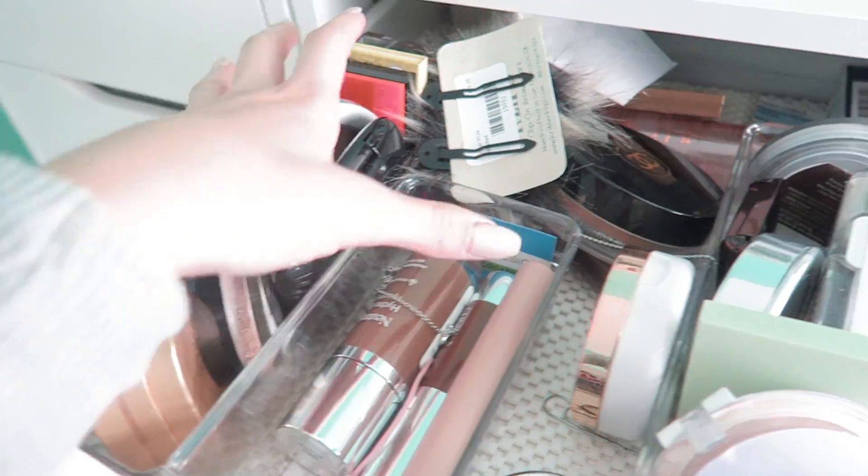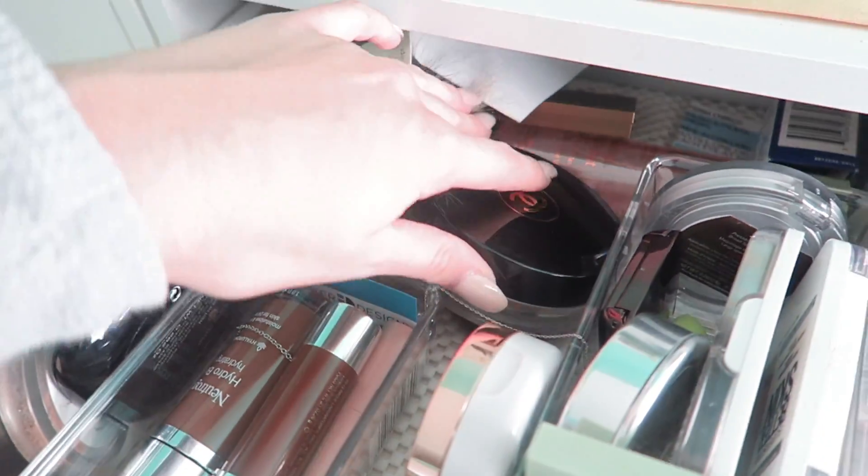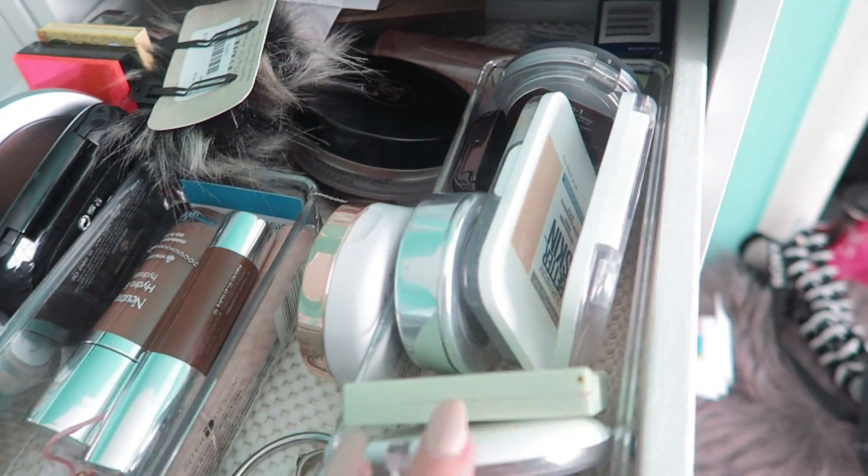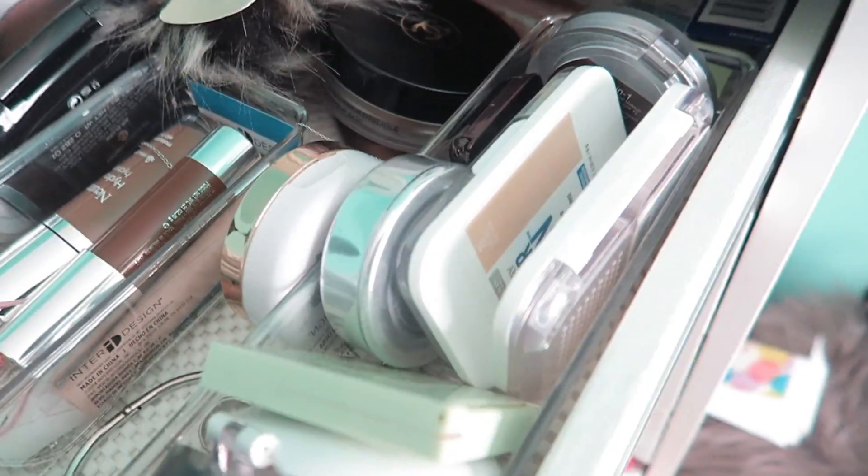So this is the bronzer section over here. I have cream bronzers, cream contour over here. Then I have my bronzers over here, some random stuff back there, and then I have my powders. So let's get to organizing and decluttering.